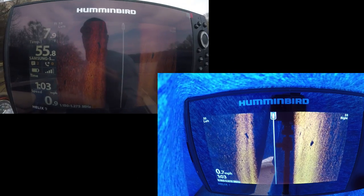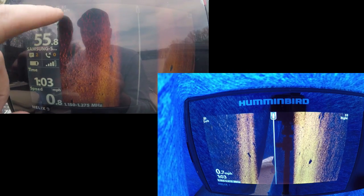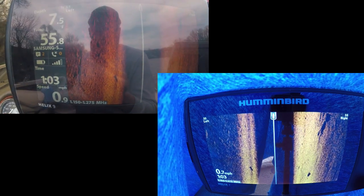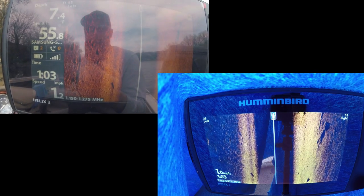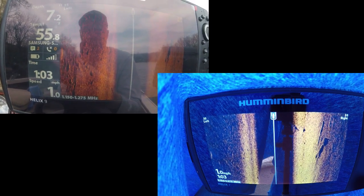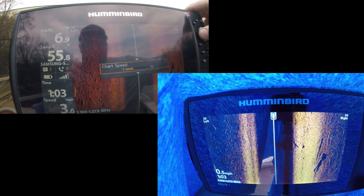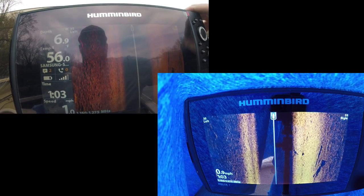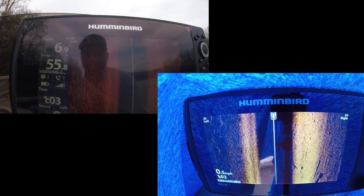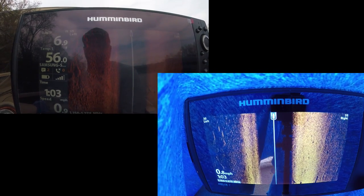You can see the rip-rap right there — cleanest day — you can see all these rocks. That's a fish right there! But you can see how it looks. We're actually gonna change this chart speed down just a little bit so it's coming by a little bit slower. Those are all the rocks and the stuff here on the left.